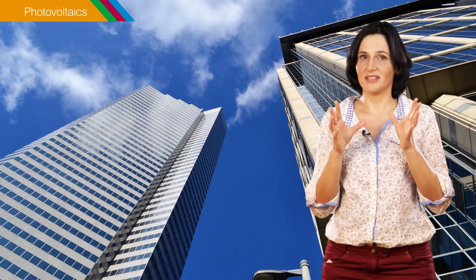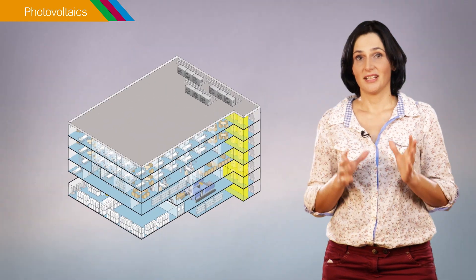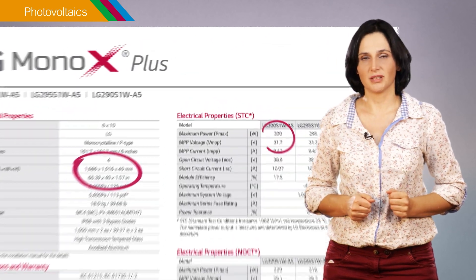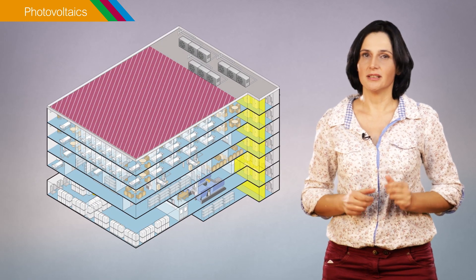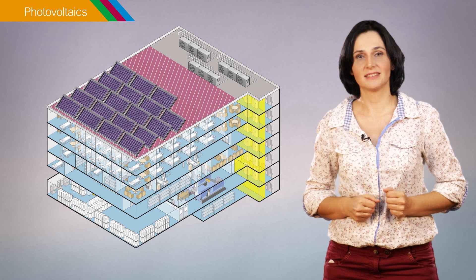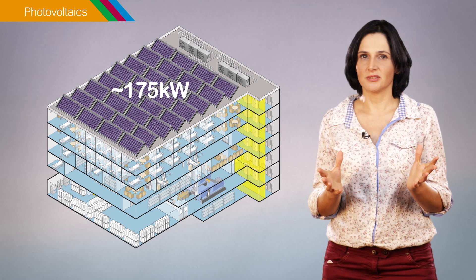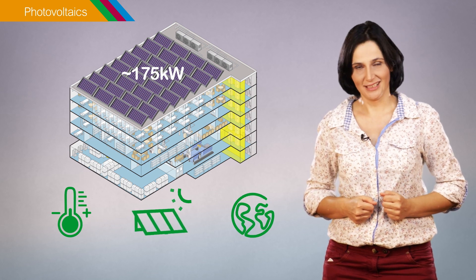Most buildings have the technical potential to produce as much or even more electricity than they consume. The production capacity of a photovoltaic system depends on the available surface to install the solar panels and on the size and power output of these panels. For example, on an available rooftop area of 1000 square meters, a photovoltaic system composed of standard 300W solar panels has a maximum power output of 175kW. To estimate the real power output, additional factors such as building location, panel orientation, temperature and losses must be taken into account.